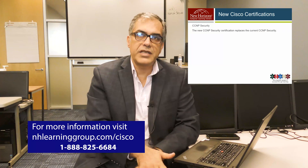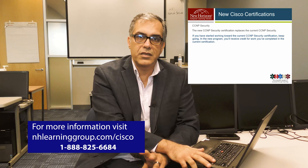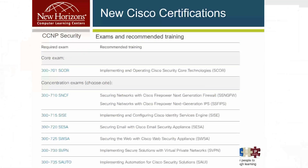CCNP Security replaces the current CCNP Security. If you are working toward your CCNP Security, continue — you're going to get credit for all completed exams. There are no formal prerequisites, but you need about three to five years of experience implementing security solutions within a network. You pass one core exam — 350-701 — and the recommended training is Implementing and Operating Cisco Security Core Technologies. You then have six options for concentration exams or electives. Choose one, pass it, and you get your CCNP Security.